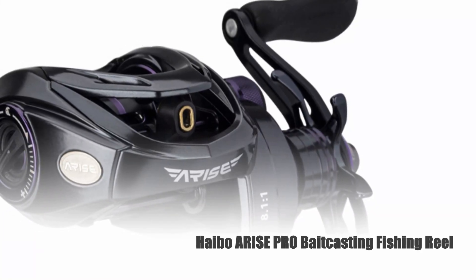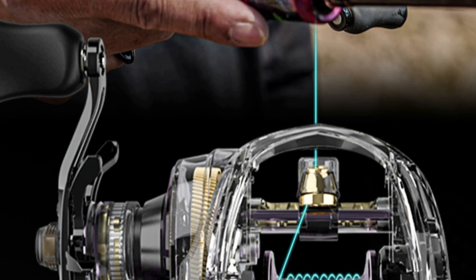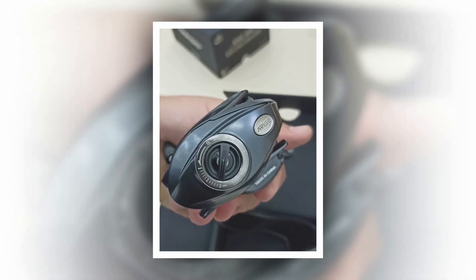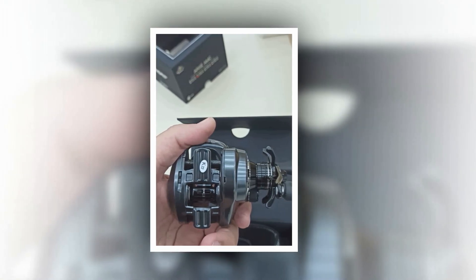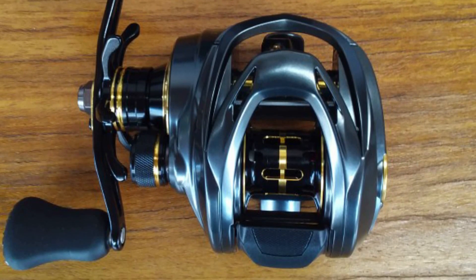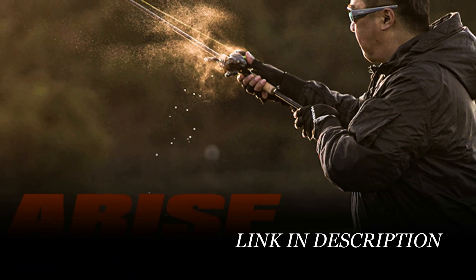Number 4: HiBaw Arise Pro Bait Casting Fishing Reel. Discover the HiBaw 2023 Arise Pro Bait Casting Fishing Reel, an exceptional addition to your fishing arsenal. With a versatile gear ratio of 7.1 to 1, this reel offers impressive performance across a range of fishing scenarios. Designed for both freshwater and inshore saltwater fishing, it boasts 11 ball bearings and one roller bearing for smooth operation. Whether you're targeting snakehead or other species, this baitcast reel is up to the task.